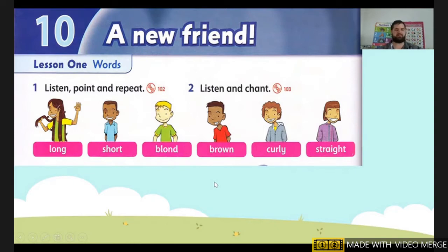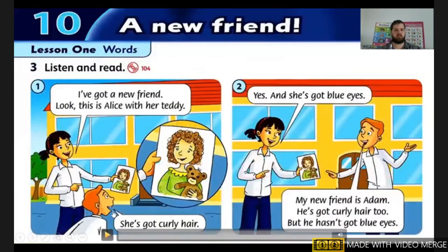Okay, let's move on. Next we need to listen and read. So first we listen, then we read. Listening 104: listen and read.